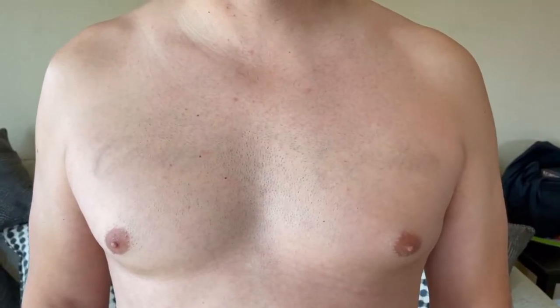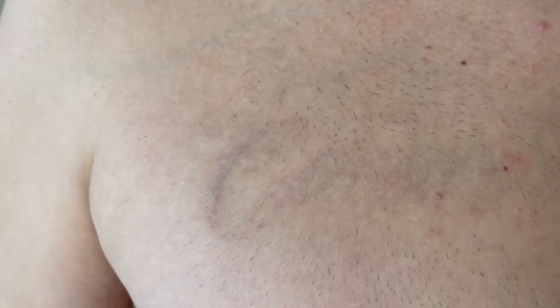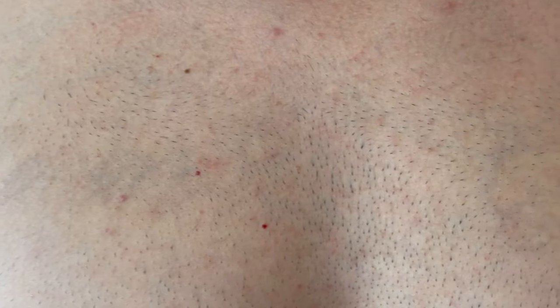You guys let me know what percentages you think the back and the front are. I want to let you guys know, it's the 17th session for the ones on my chest. The one on my back, this is gonna be the 14th session, because I skipped a couple sessions — the back was fading more than the front. There's no need to keep getting lasered if it's disappearing faster.